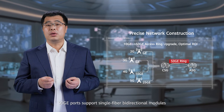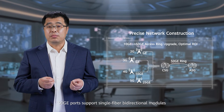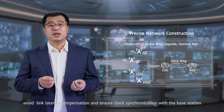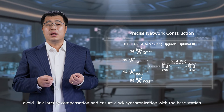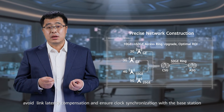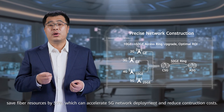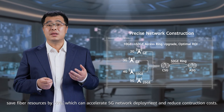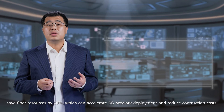50G ports support single-fiber bi-directional modules, award link latency compensation, and ensure clock synchronization with the base station. This saves fiber resources by 50%, which can accelerate 5G network development and reduce construction cost.